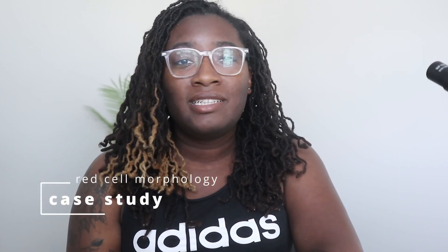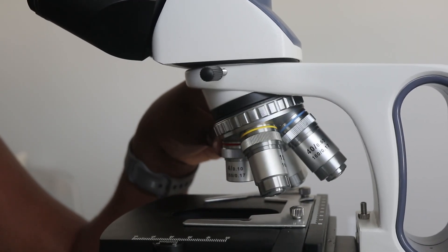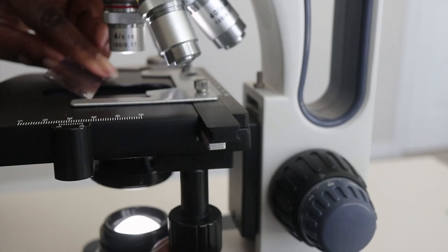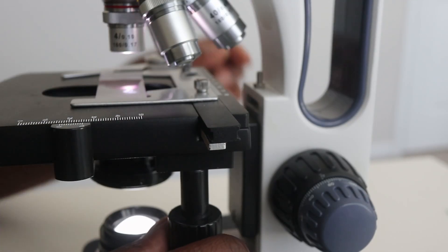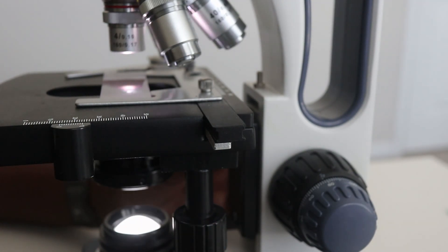We stained our slide and will review it under the microscope to report our findings for the patient. Tyson is our patient — a 22-year-old African American male with a history of sickle cell disease. He presents to our emergency department with shortness of breath, dizziness, and a sensation of pain. He rated his pain as an 8 out of 10, starting in his back and feet yesterday.